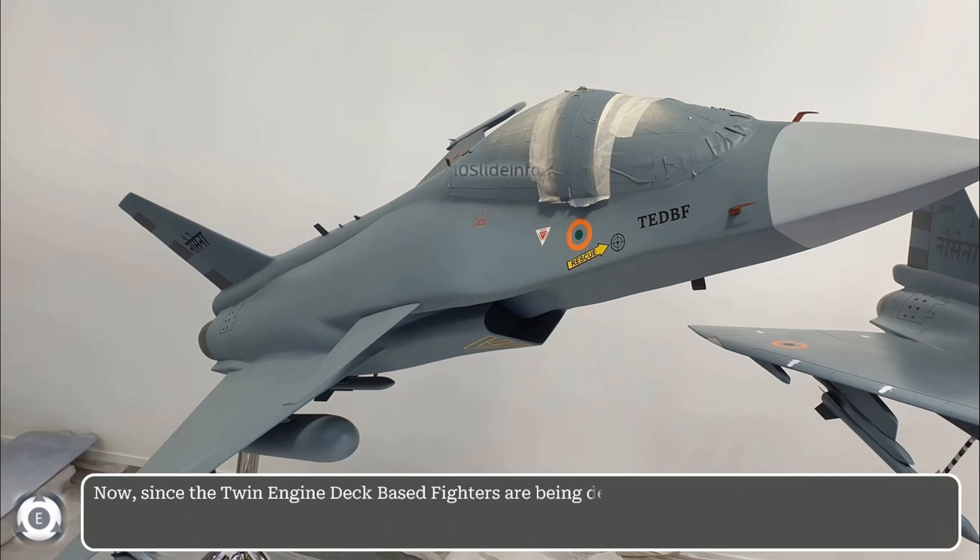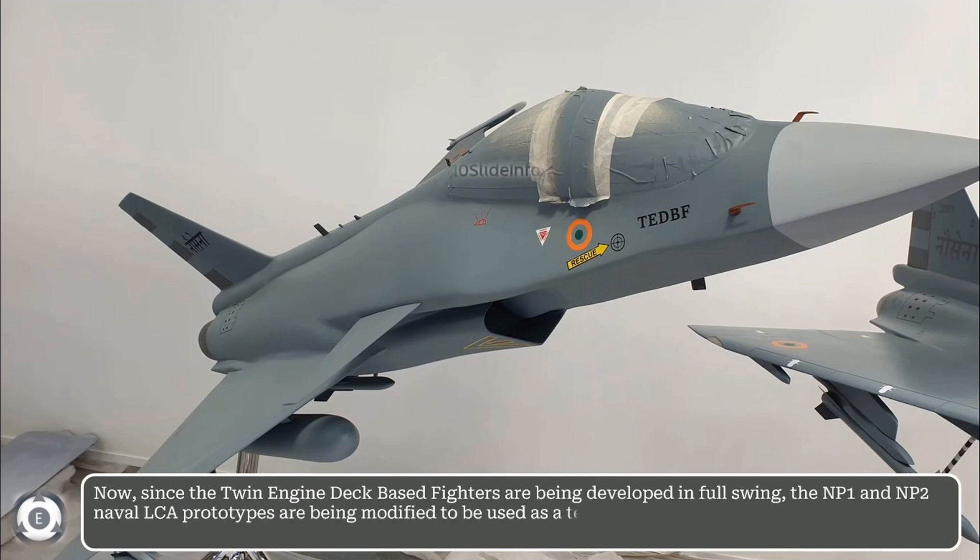Now since the twin-engine deck-based fighters are being developed in full swing, the NP-1 and NP-2 naval LCA prototypes are being modified to be used as a testbed for the manned-unmanned teaming program.